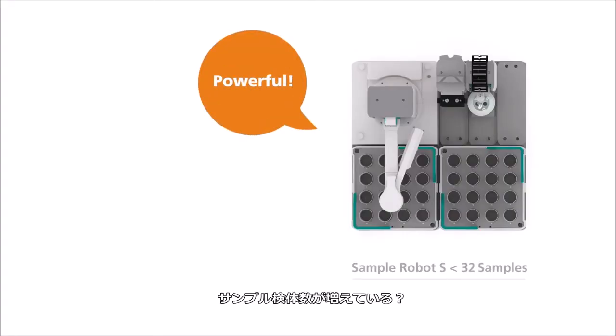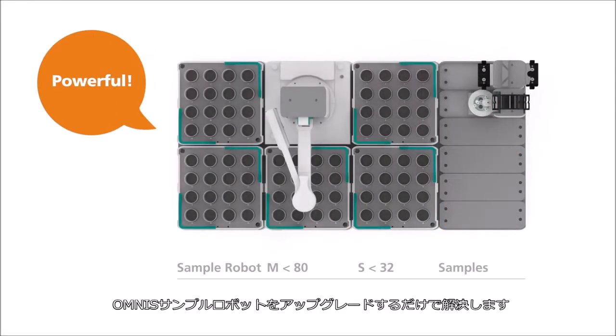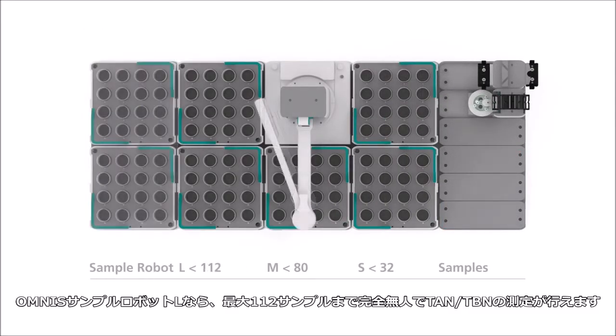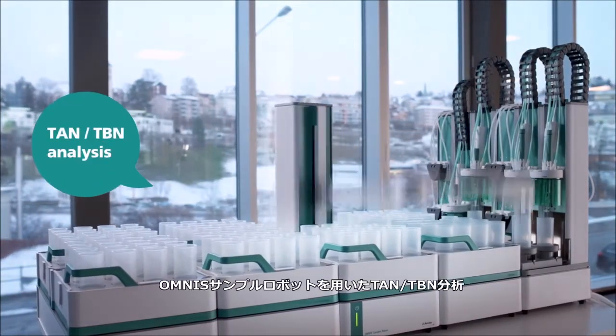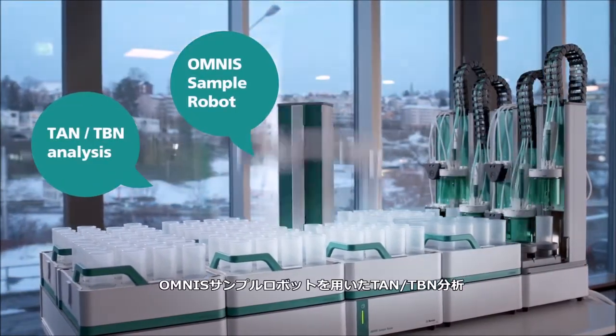Increasing sample loads? Simply upgrade the Omnis sample robot. With the Omnis sample robot L, you can determine TAN-TBN in up to 112 samples completely unattended.